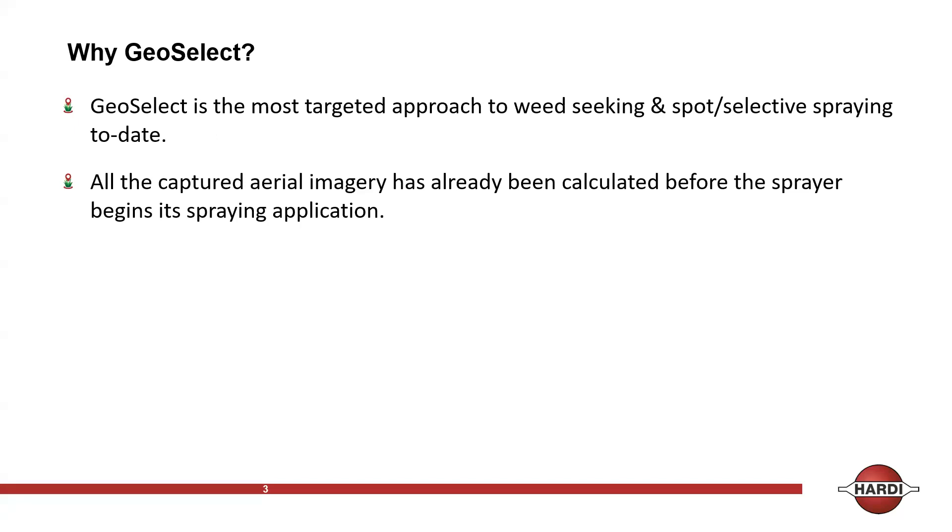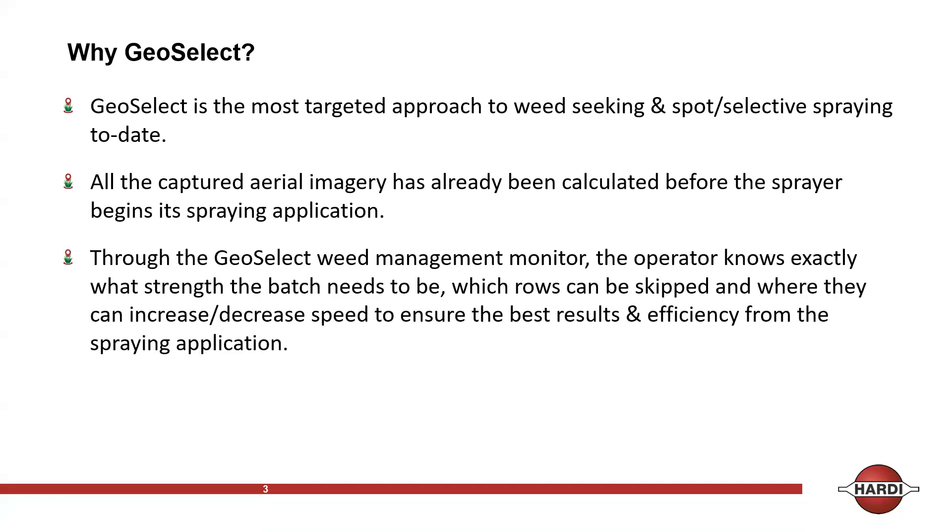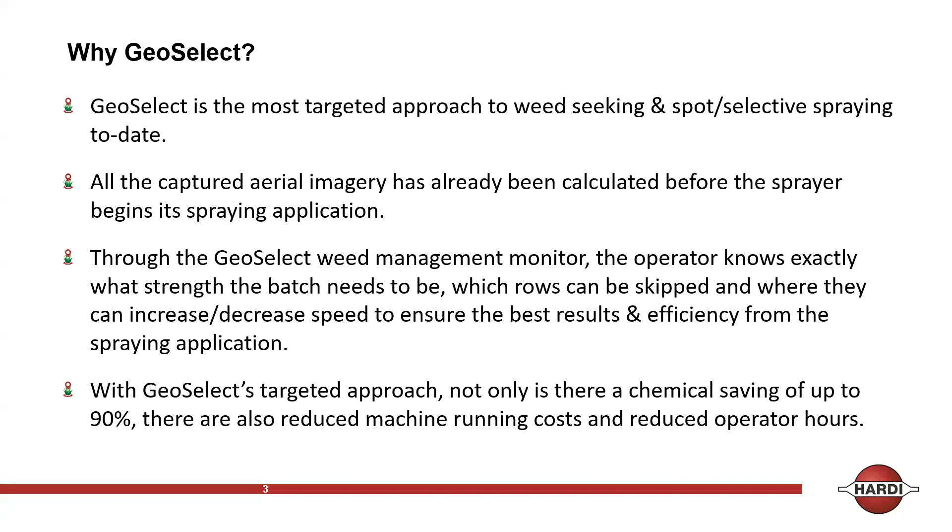Through the weed management, the operator knows exactly what strength the batch needs to be, which rows can be skipped, where to increase or decrease speed, and the best results and efficiency from the spraying application. With a targeted approach, chemical savings are up to 90%, and there are also reduced machine running costs and reduced operator hours. Because you know what the infestation rate of the paddock is, you've got reduced compaction on the soil, using less water and less chemical.